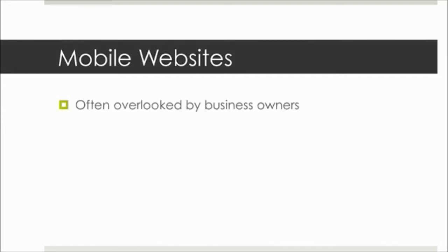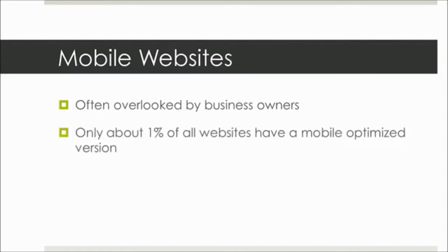However, it's most often overlooked by most business owners. In fact, only about 1% of all the websites out there on the internet have a mobile-optimized version of their site that smartphone users can get to when they're using the internet on their phones.